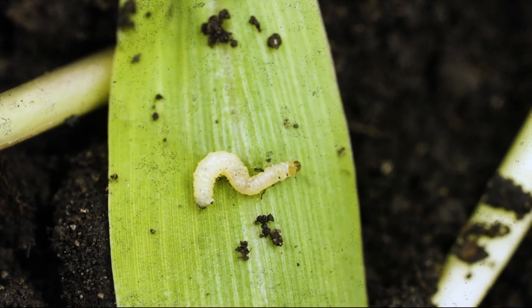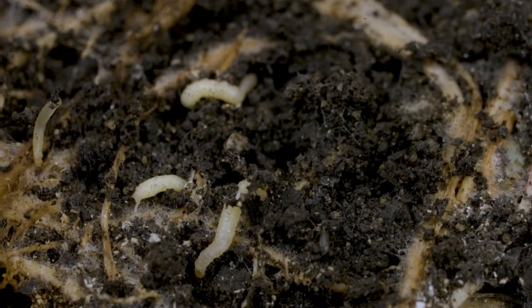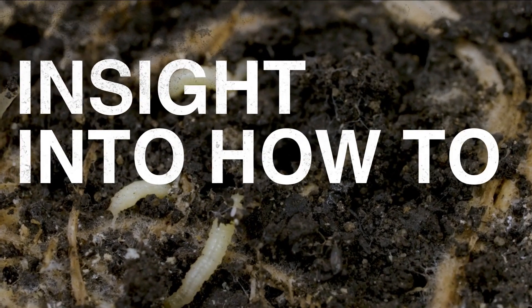It's always terrifying to look the rootworm in the eye — that is, if they had eyes — but doing so gives you insight into how to defeat it.